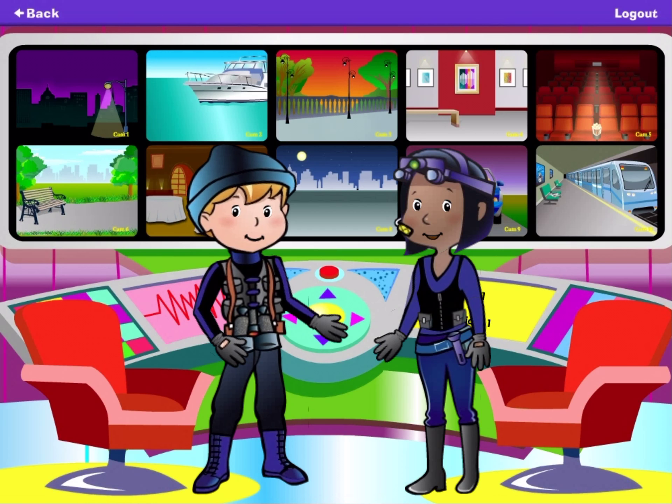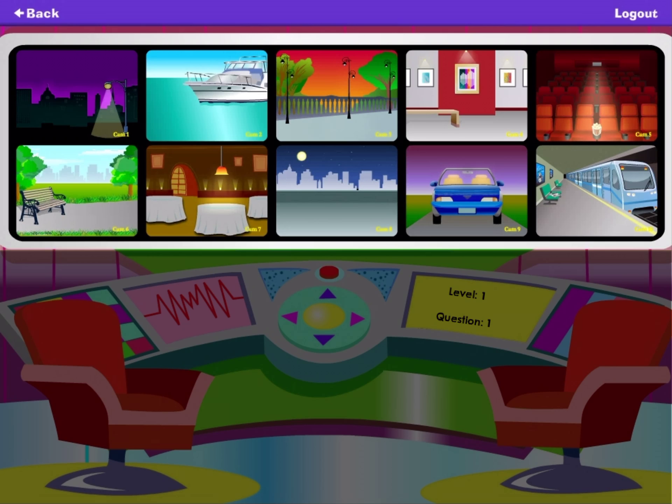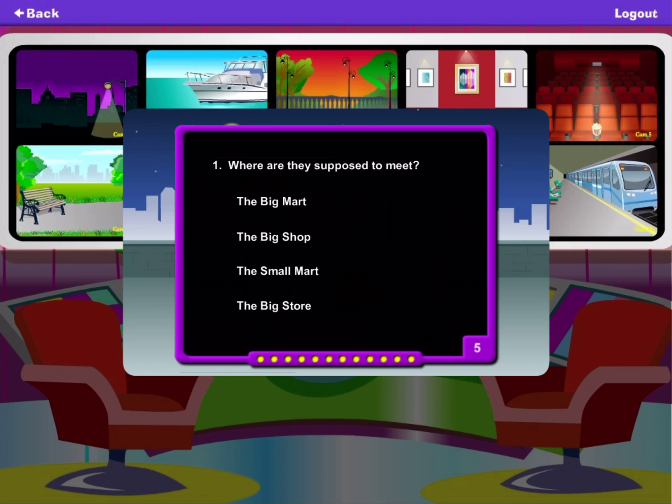Welcome to the command center, recall agent. Tap a computer screen to listen to a plan. Then answer the questions by choosing the correct response. If you see this repeat button, you can tap it to hear the plan one more time.